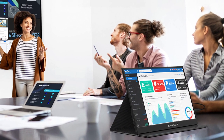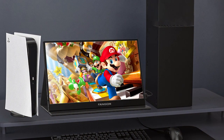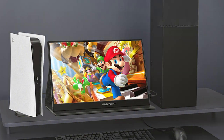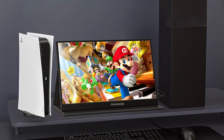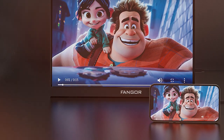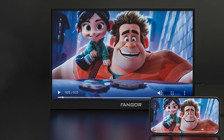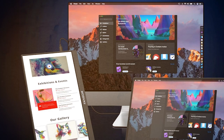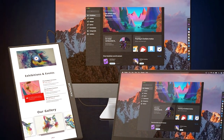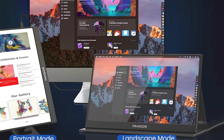It offers multiple connectivity options including USB-C, Mini HDMI, and a headphone jack, ensuring compatibility with a wide range of devices. The touchscreen functionality is a standout feature, providing an interactive experience for various applications. The Finger monitor boasts a 60Hz refresh rate and built-in dual speakers for immersive audio, and it's compatible with Windows, Mac, and gaming consoles.